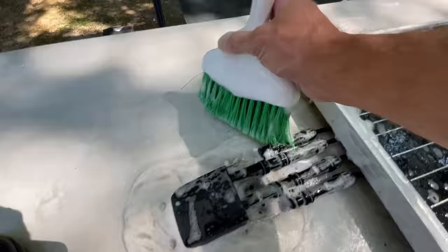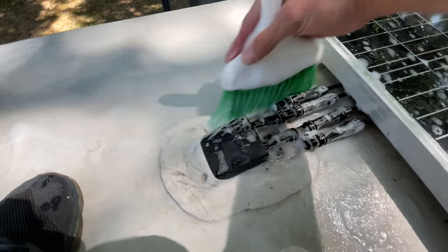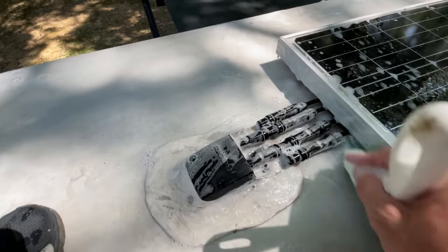A little tip to go along with this: we use a little whisk broom for cleaning off the front steps, and I use that when cleaning the roof too. It helps me get around the solar panels and roof vents, and really get in there and scrub those areas. That whisk broom actually works really well.